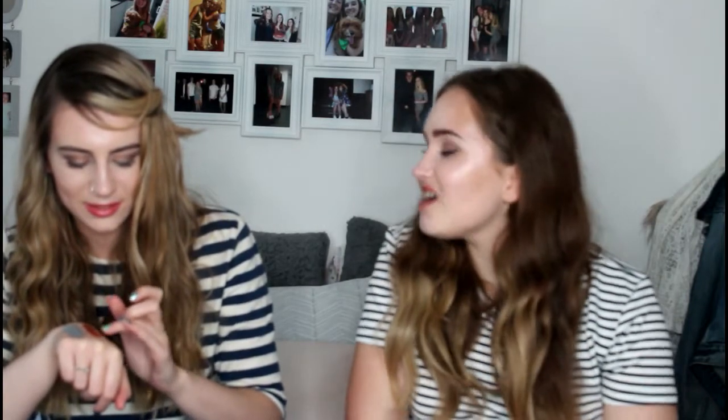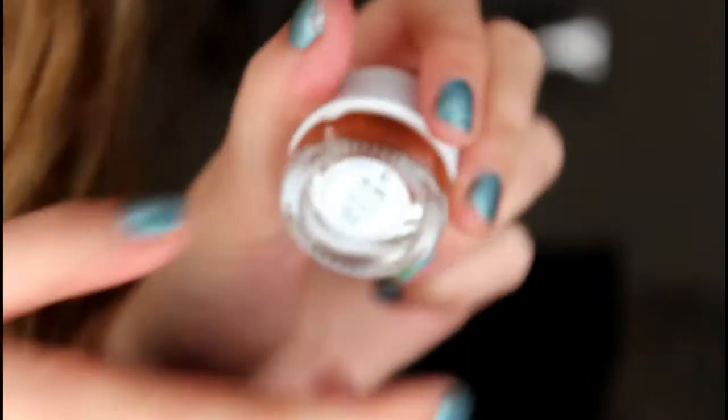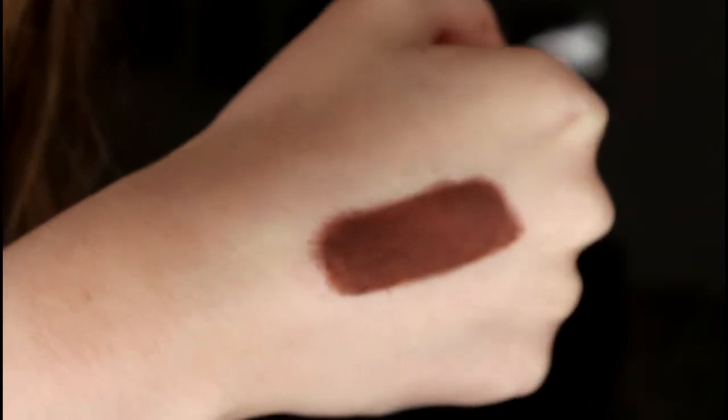The last eyeliner I got is from the Kathleen Lights collection and it's called Mr. Bing — inspired by Friends, I think, because she's obsessed with Friends. I've been looking for a brown gel liner because you don't really find gel ones in shops like Boots. I actually wanted to get the Kylie Cosmetics birthday edition gel liner but it's sold out. Mr. Bing is what YouTuber Patty would describe as a 'poo brown' — and that's meant in a good way, like a true brown.